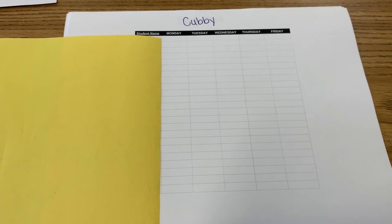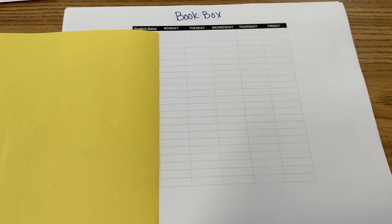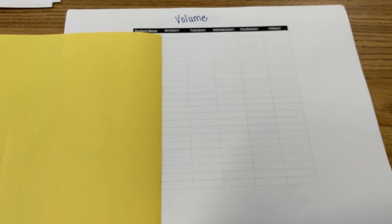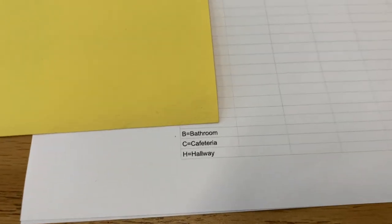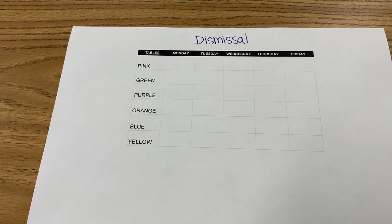This is our cubby checklist — they mark off students who have an organized cubby each day to earn a Dojo point. Then we have our book box checklist for the library crew, and they mark off students who have neat and organized book boxes and who don't need reminders to return them to the correct shelf. Our volume monitor marks off students who may not be at the right level so I can give points to students who are. The payroll assistant marks down who earns a point for the bathroom, cafeteria, and hallway from those jobs — monitors go to the payroll assistant throughout the week so we can award them accordingly in Class Dojo. Finally, the dismissal supervisor marks off tables that do a great job cleaning up at the end of the day so they can earn points.